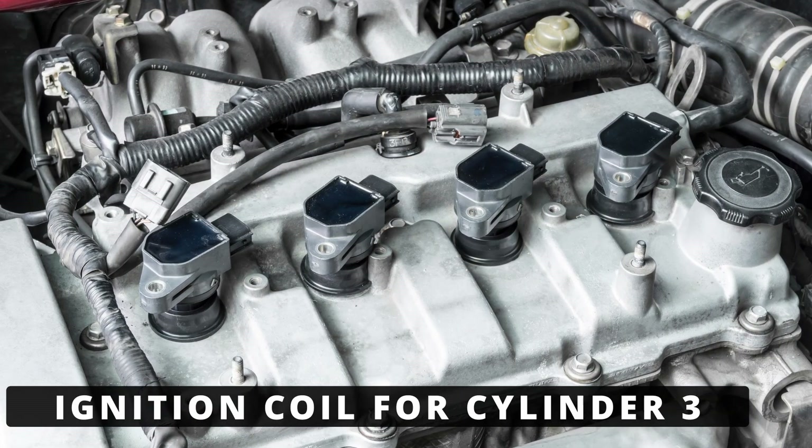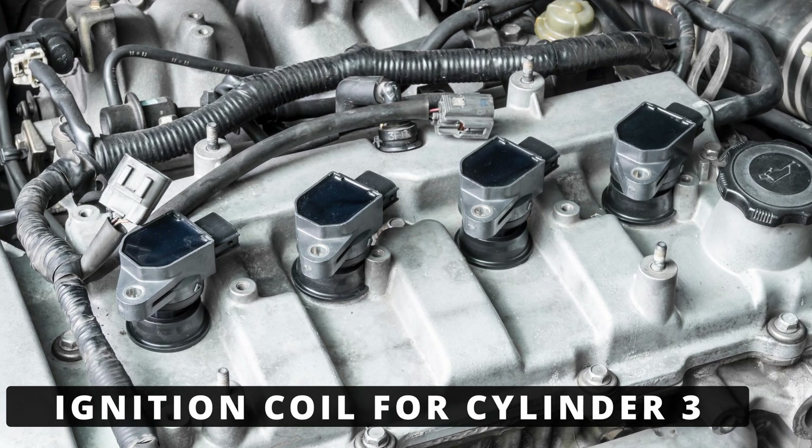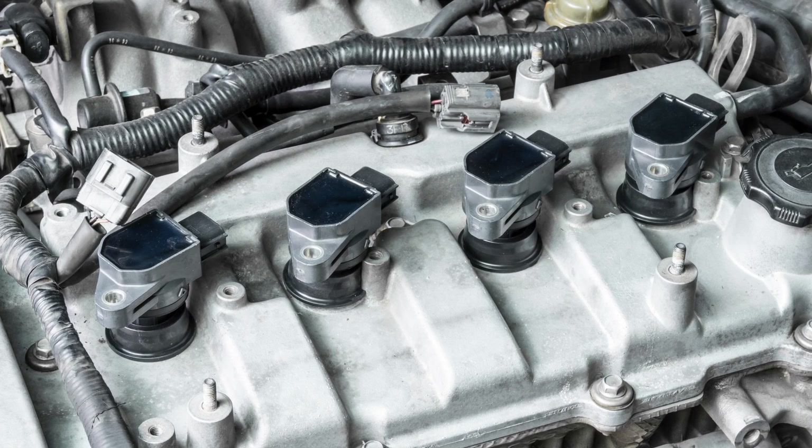The first thing to check is the ignition coil for cylinder 3. It could be internally shorted, cracked, or just worn out. If you swap the coil with another cylinder and the misfire or code follows, you've found the problem.